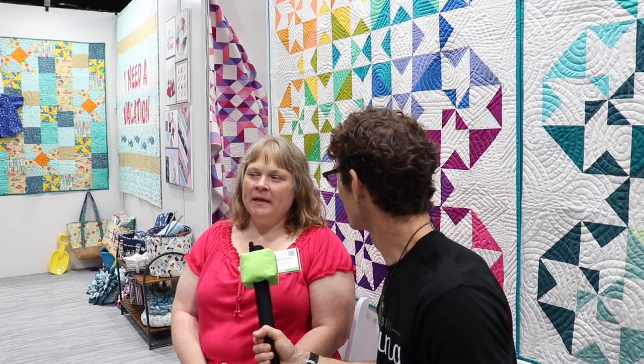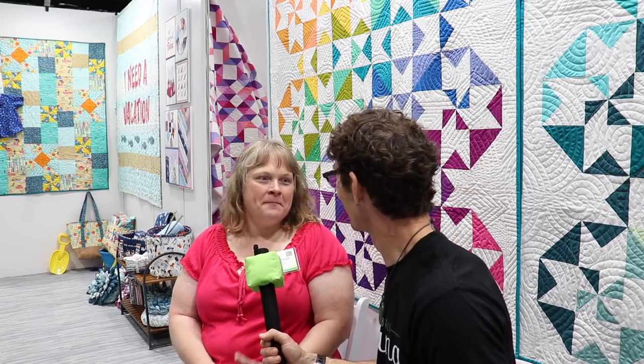We are new to Michael Miller. This would be our first time seeing Michael Miller's fabrics. I might have another job to do in a little bit. Let me ask you what should be an easy question — what made you stop at the booth?